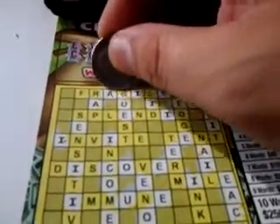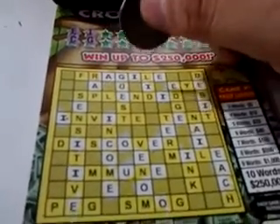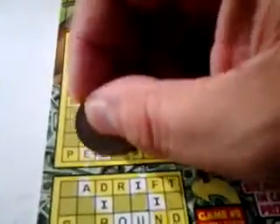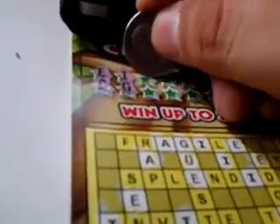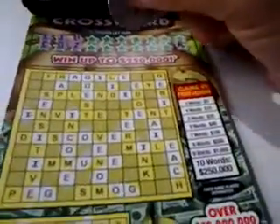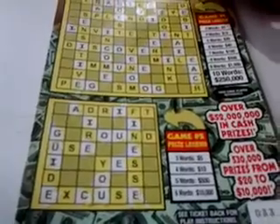Letter I — we already scratched that off. How about the letter G? There's a G right there. Any more Gs? We have a G here, a G here, and down below a G here. U we scratched off. How about the letter Z? Nothing. Next letter — letter X. No X.